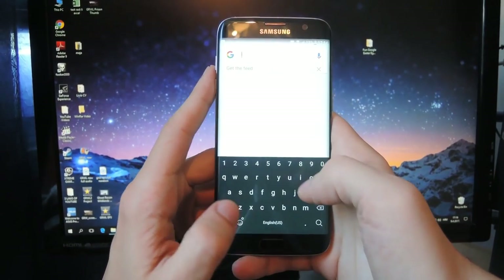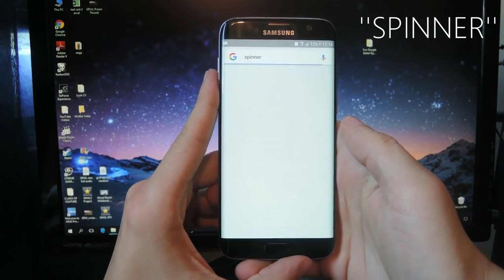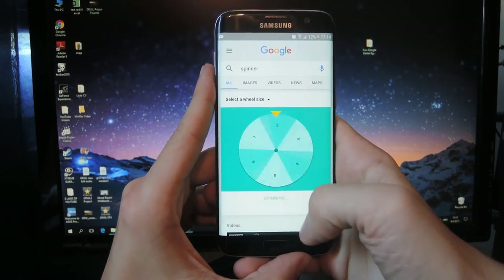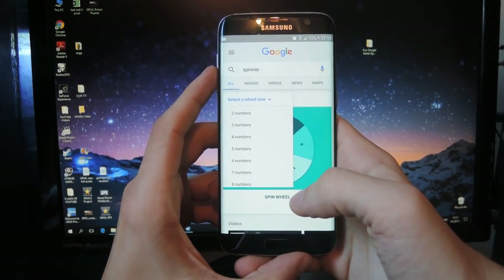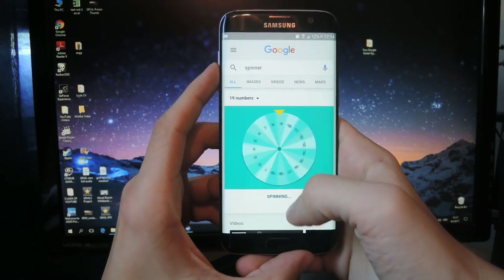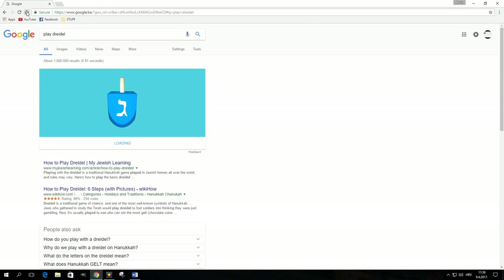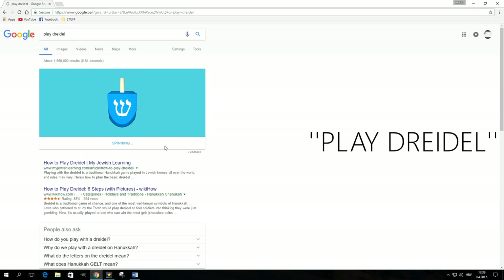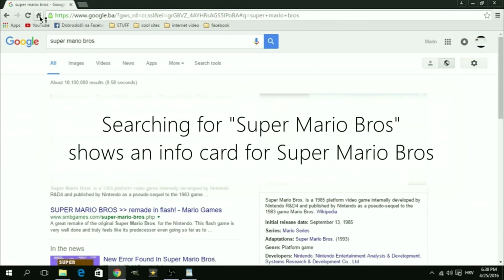If you're up for something more interactive, type 'spinner' in the search box and hit enter. You'll get a spinning wheel that you can spin, and you can also adjust the number of slots on the wheel using the drop-down menu. Speaking of spinning objects, you can also play a game of dreidel — simply tell Google to play dreidel through the search box or via voice search.